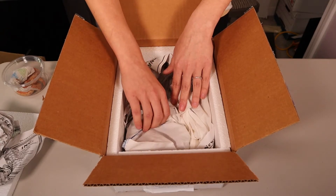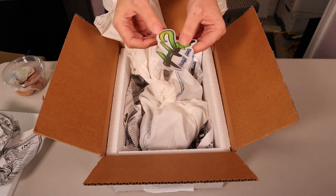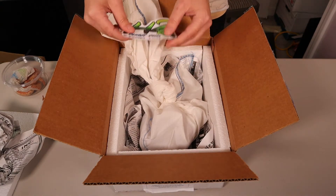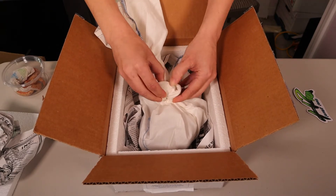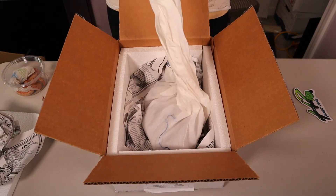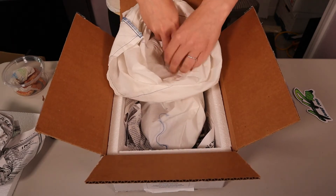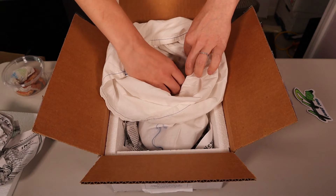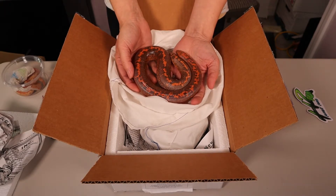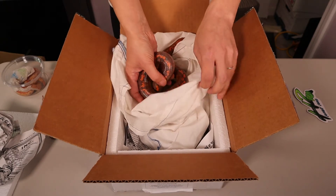The female is here in this bag and she feels like she's doing fine. We got some stickers — that's pretty cool. Now let's see how our female is doing. She's moving around pretty good. Oh, she's such a beautiful color. She's moving around well. Okay, let's put her back.